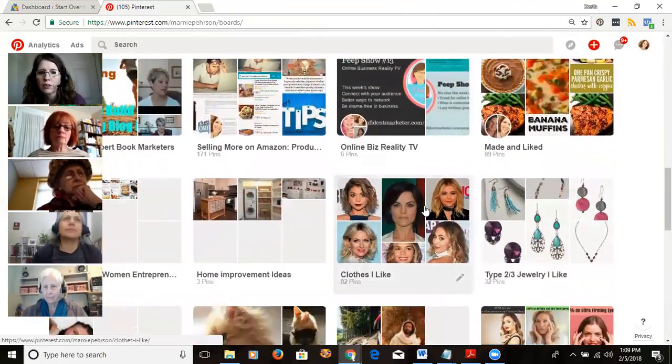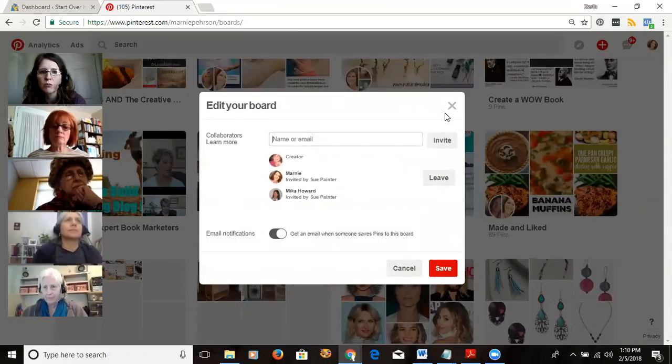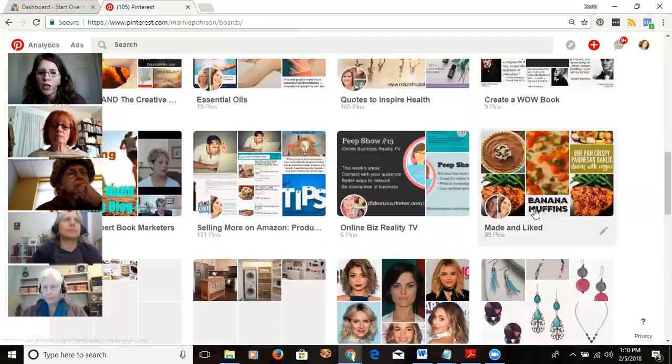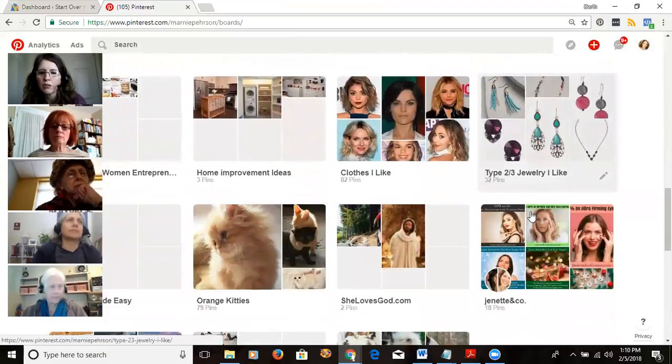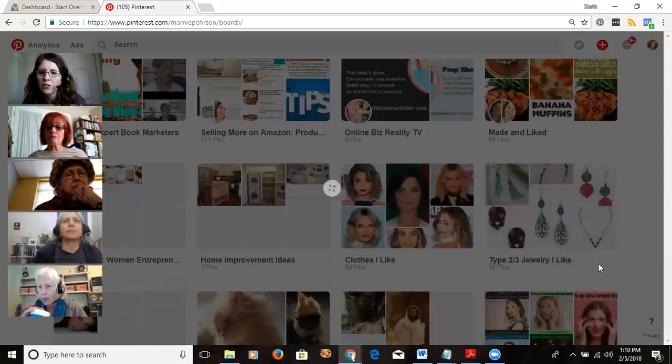I was going to show you a board that doesn't really relate to my niche — for example, 'Type 2/3 Clothing.' That doesn't really relate to my niche. Note that you can only make a board secret if you initiated it — you can't do it with group boards you didn't create.